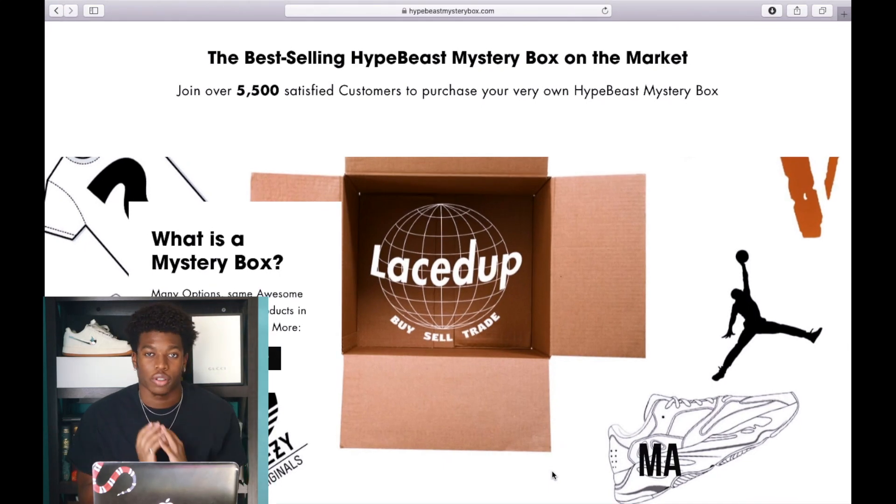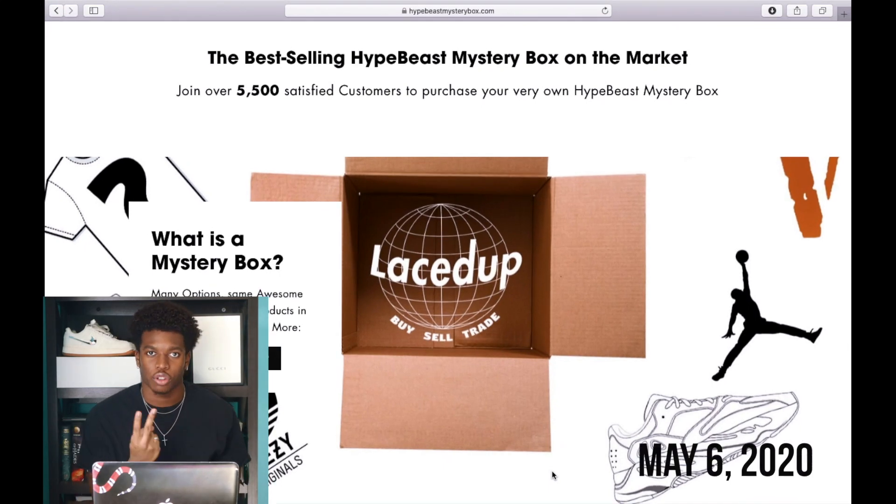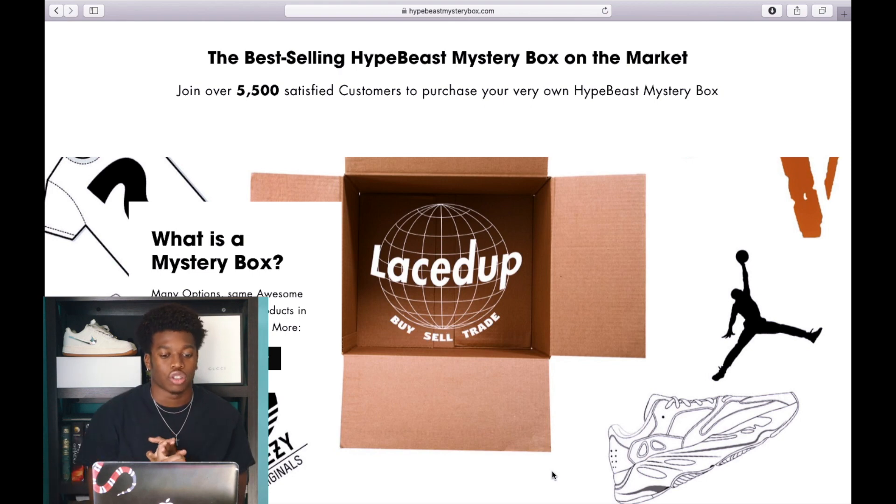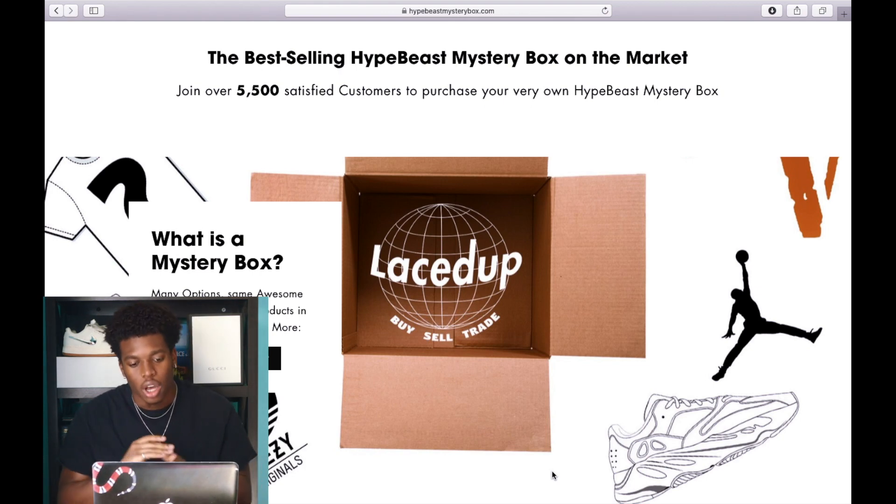So it's $300 worth of mystery boxes and I'm about to split this up into two videos — this is just going to be like a throwback for you guys. We're going to be buying a $100 Laced Up box and a $200 Laced Up box. As you can see on the screen, we're on the website right now — it's hypebeastmysterybox.com — this is their home page.